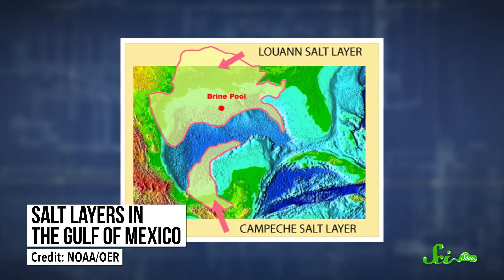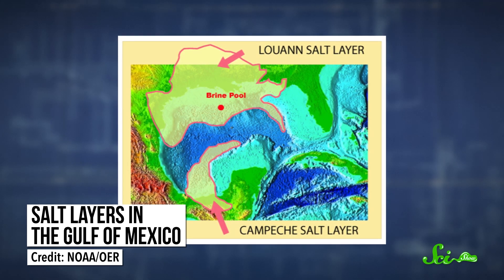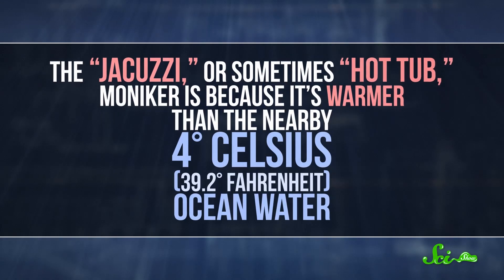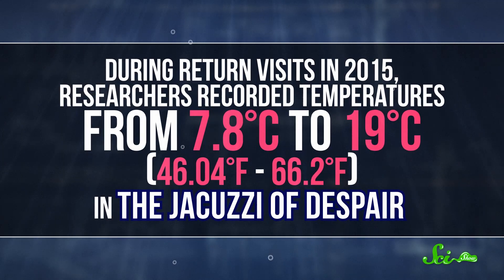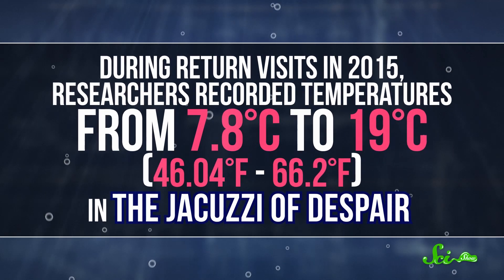A kilometer below the ocean's surface, not too far off the coast of Louisiana, this underwater lake was discovered back in 2013 using the remotely operated vehicle called Hercules. The "jacuzzi" or "hot tub" moniker is because it's warmer than the nearby 4 degrees Celsius ocean water. During return visits in 2015, researchers recorded temperatures from 7.8 up to 19 degrees.